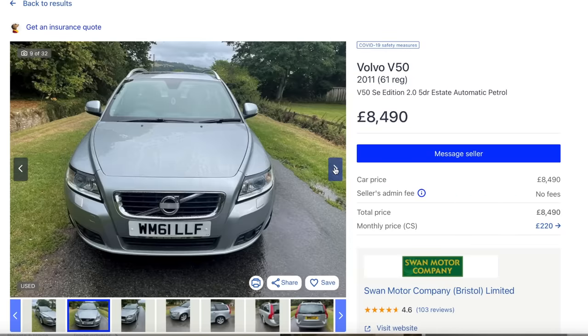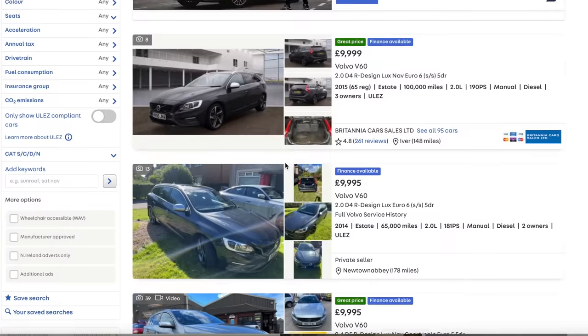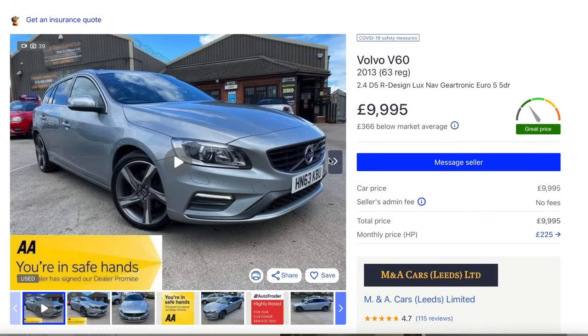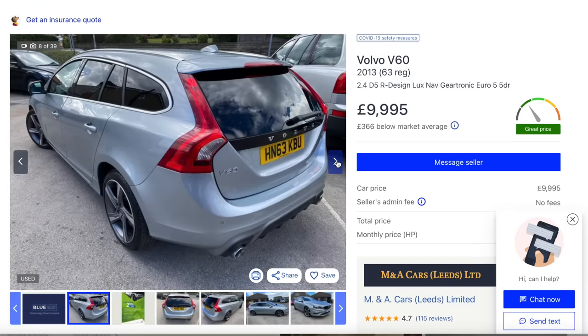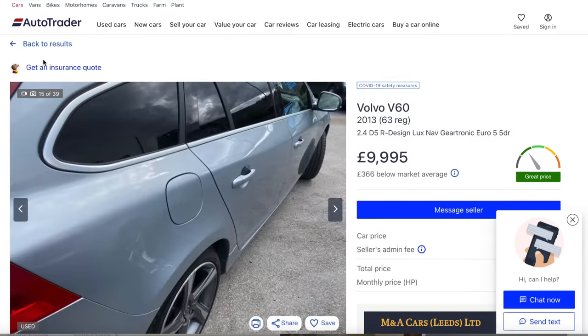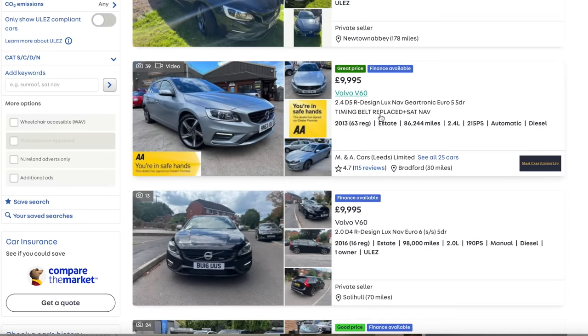The V60 is also a good looking car - a 2.4 D5, that's the one to go for, and it's the R Design so it looks sportier. I like the wheels, the privacy glass, the twin exhaust - very cool. They have a timing belt which needs to be replaced - that one's been done. It's done 86,000 miles and it's a Geartronic, which uses an Aisin Warner gearbox that's perfectly reliable if you service it. Every 80-100,000 miles make sure you change the fluid, change the timing belt, service the gearbox, and change the engine oil every 8-10,000 miles.